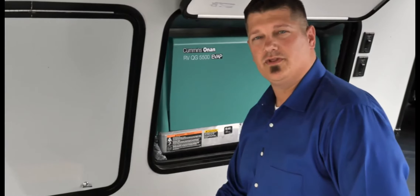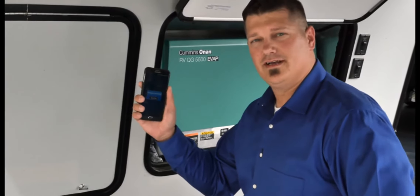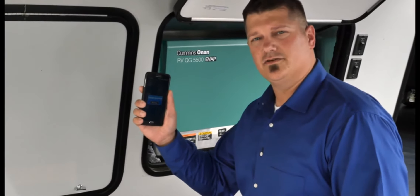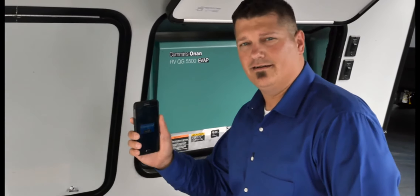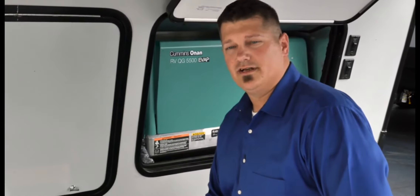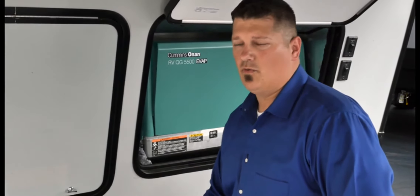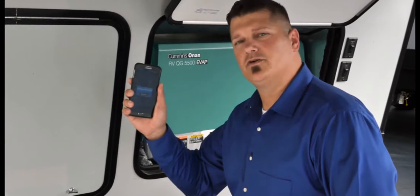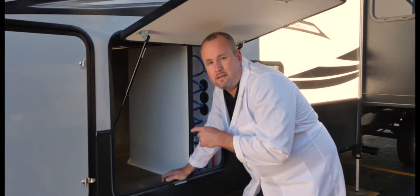If your Keystone RV comes with an Onan generator, you're in luck. The InCommand system is so smart it can instantly diagnose any issues and send you an alert on your smartphone, tablet, and the command center. Before, you had to count flashes, then count again, then look up the fault codes in your owner's manual — it was very complicated. With InCommand, the instant anything goes wrong, you'll know it right here.